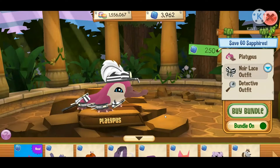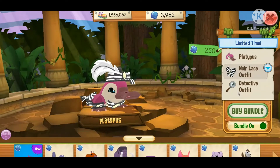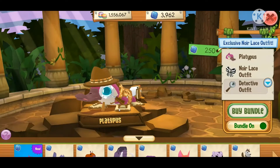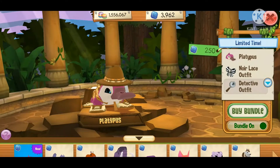Next we have the noir lace outfit, and oh my goodness I can't describe how much I love this outfit — it is so pretty and so fancy and just perfect. Next we have the detective outfit, and the magnifying glass is so adorable. So yeah, let's go ahead and buy it.